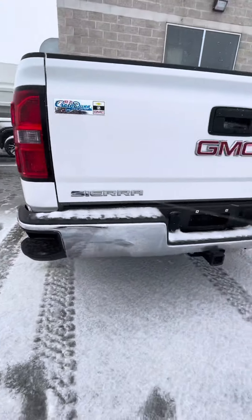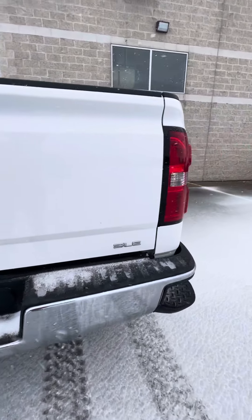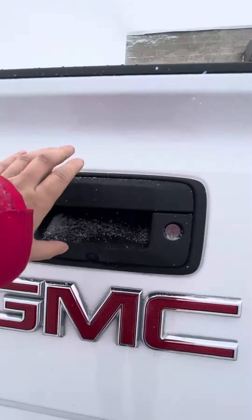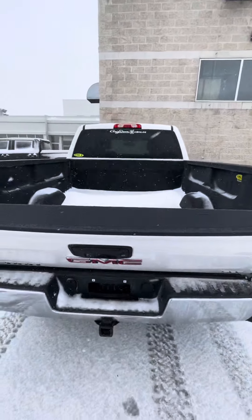You do have your back steps as well as your trailer package. It does have the bed liner as well as the backup camera and the easy lift and lower tailgate here.